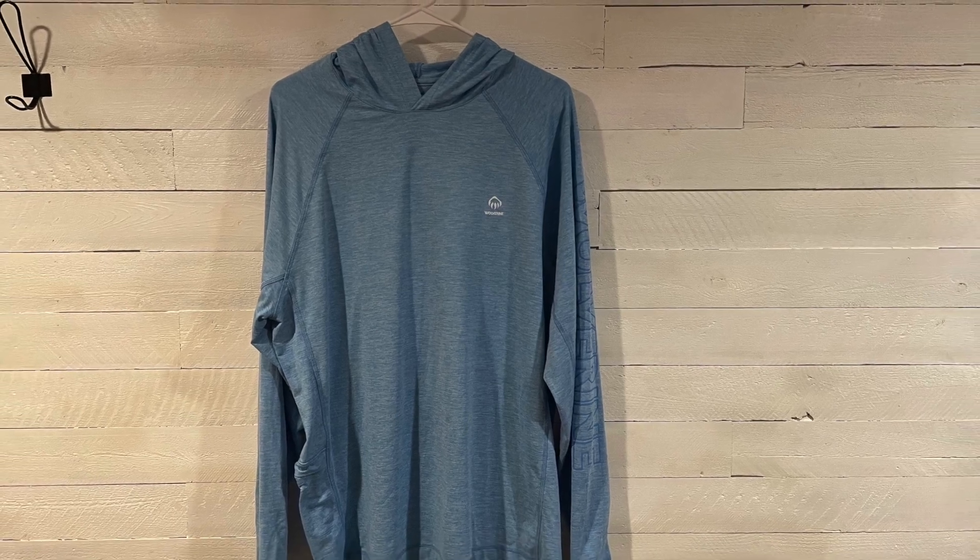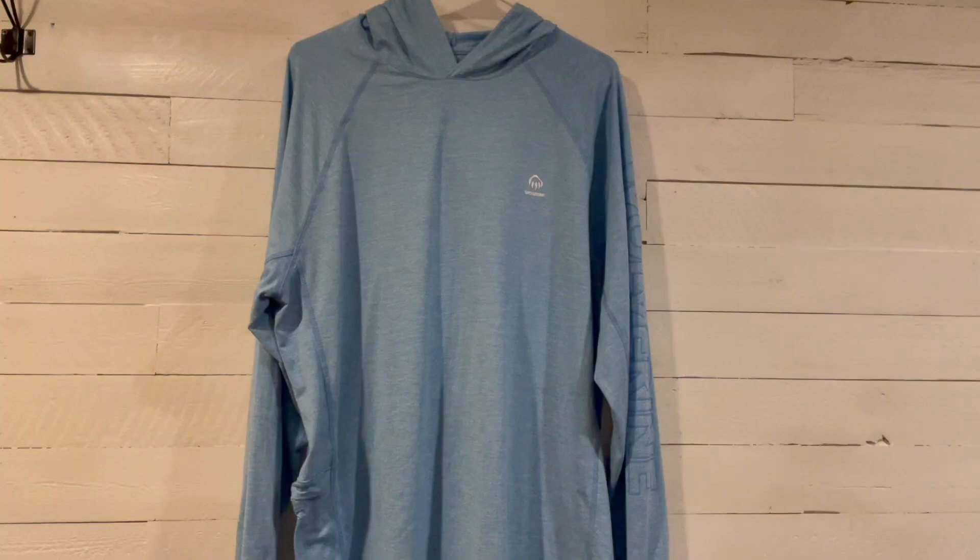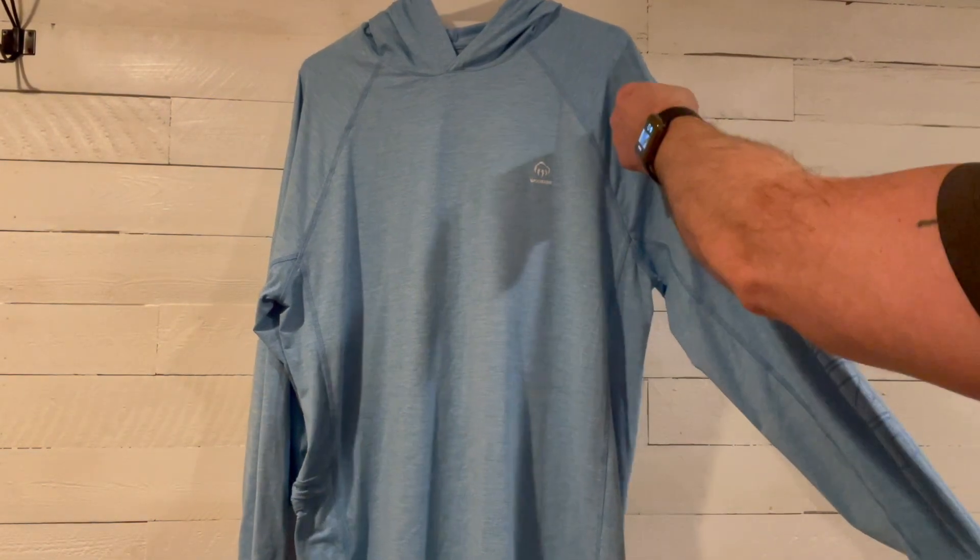I want to talk about my Wolverine Sunstop Eco hoodie. I've had this for about six months now. I purchased it to use while I mountain bike.